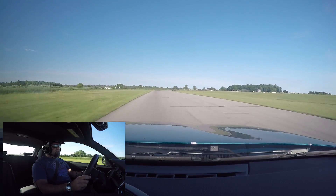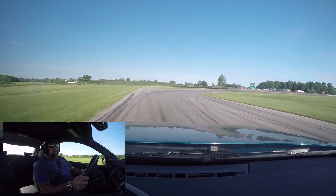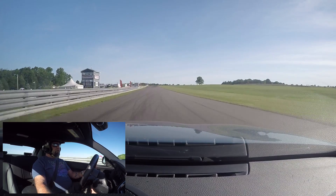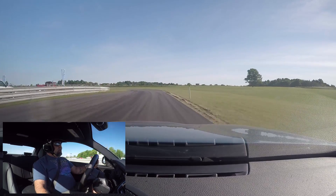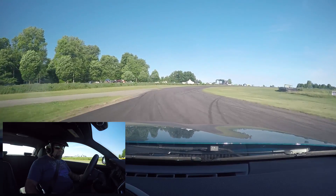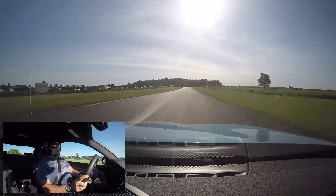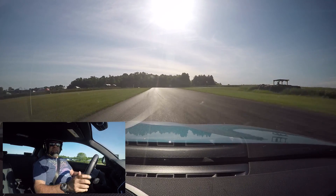Man, this thing feels so much more powerful in the 65-degree morning air than it did in the 95-degree air of yesterday. It was really not slow, but it wasn't pulling the way it's pulling right now. Now I'm all about it. These brakes are huge — massive discs and calipers — but I still feel like they're getting a little hot.